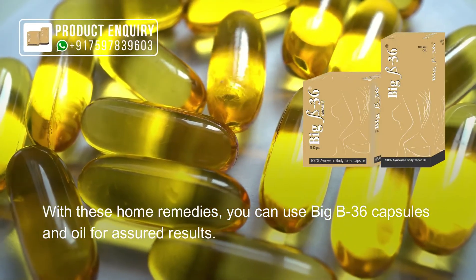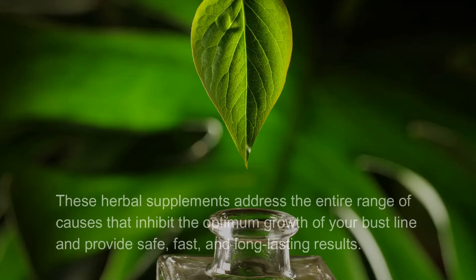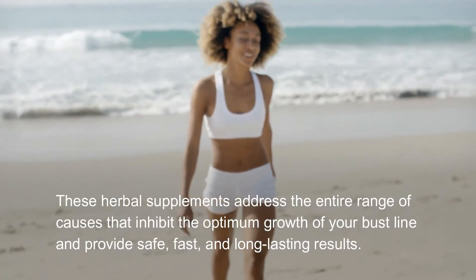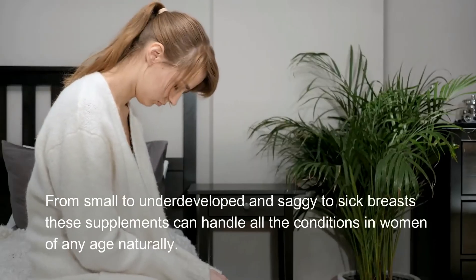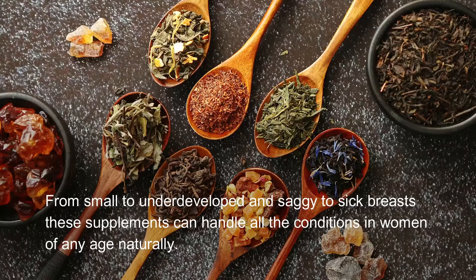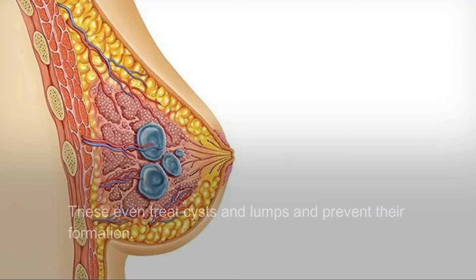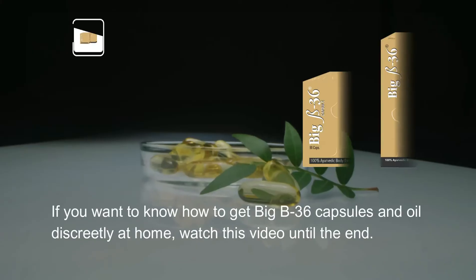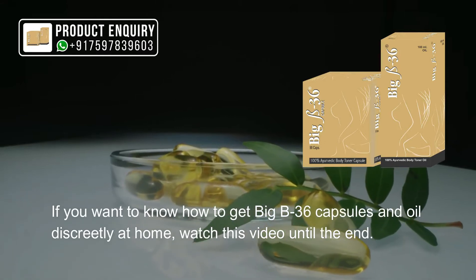As a bonus tip, with these home remedies you can use Big B 36 capsules and oil for assured results. These herbal supplements address the entire range of causes that inhibit optimum growth of your bust line and provide safe, fast, and long-lasting results. From small to underdeveloped and saggy breasts, these supplements can handle all conditions in women of any age naturally, and even treat cysts and lumps and prevent their formation.